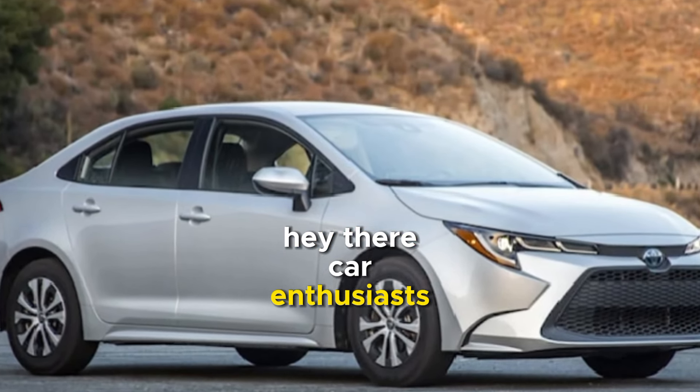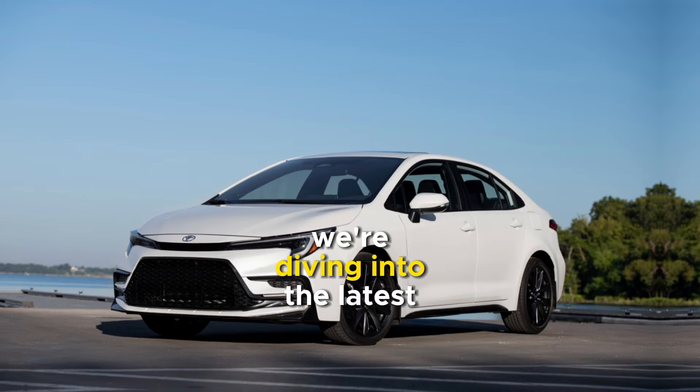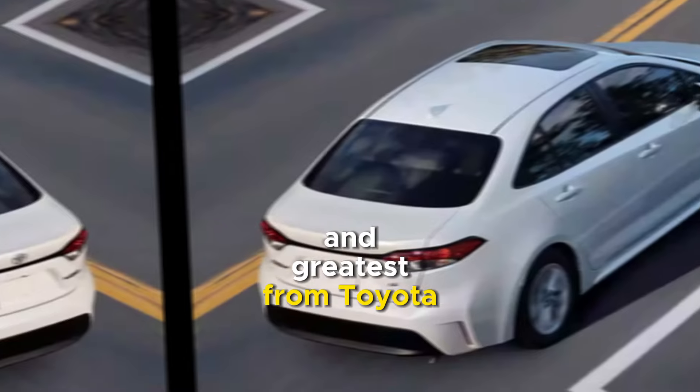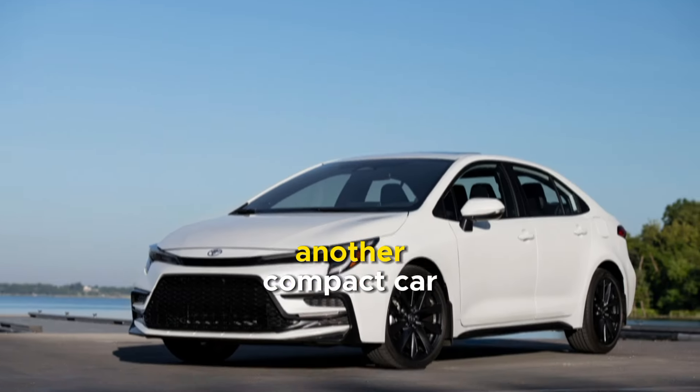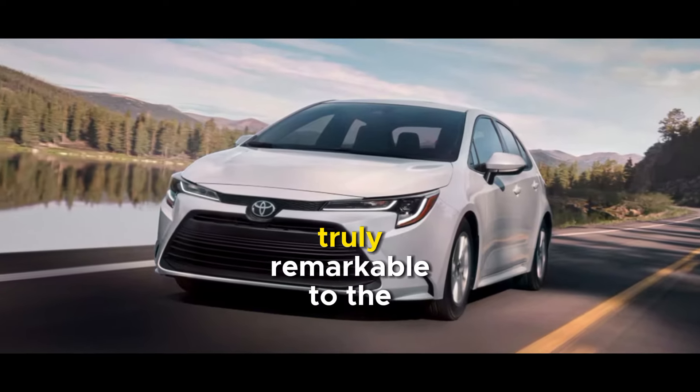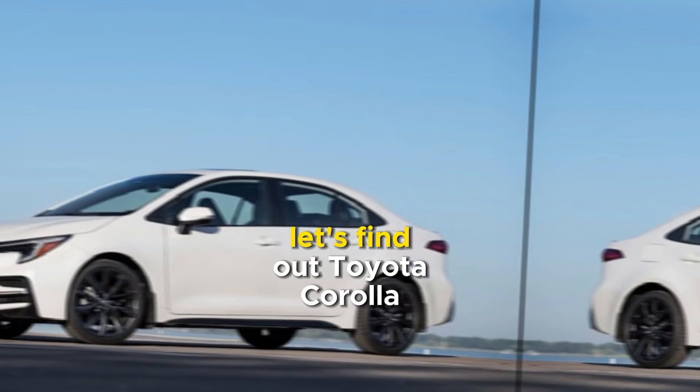Hey there, car enthusiasts. Today, we're diving into the latest and greatest from Toyota, the Corolla 2024. Is it just another compact car, or does it bring something truly remarkable to the table? Let's find out.